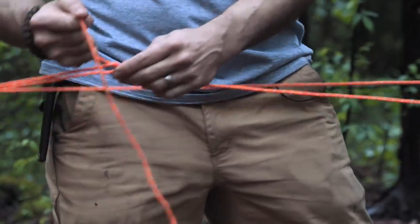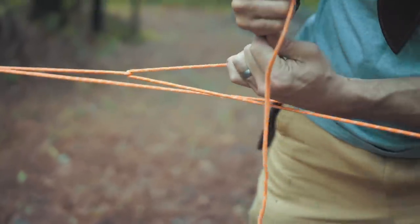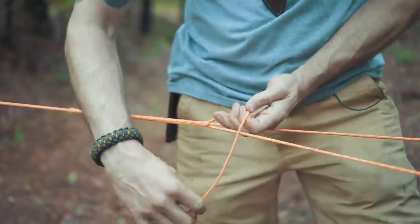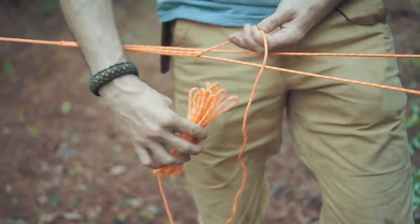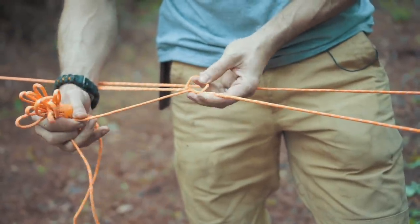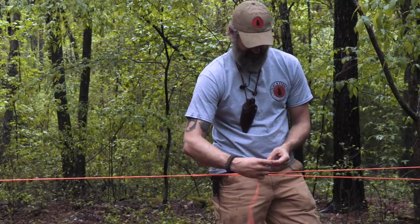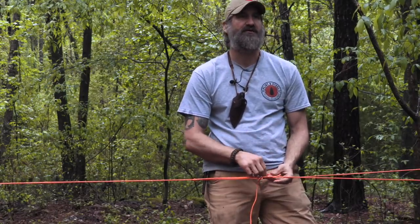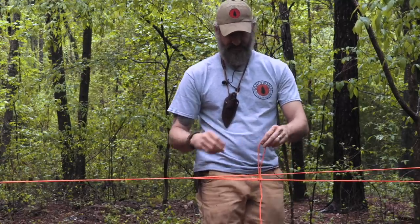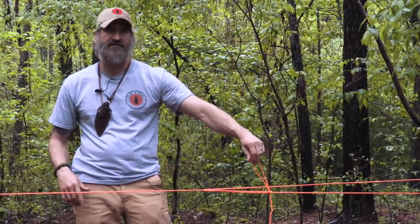If it pops loose, I'll do a half hitch — pump that tight — then a second half hitch with a quick release on it so it becomes the first loop for my corner in this system. That's a quick down-and-dirty ridge line.